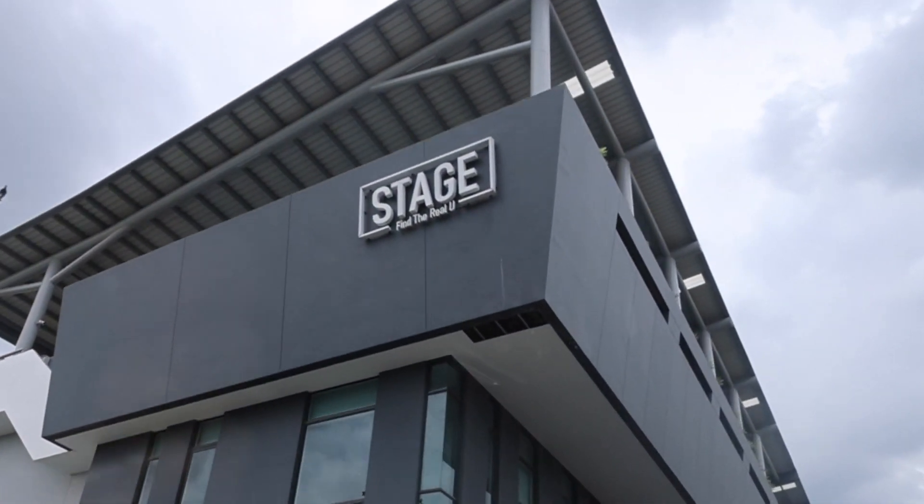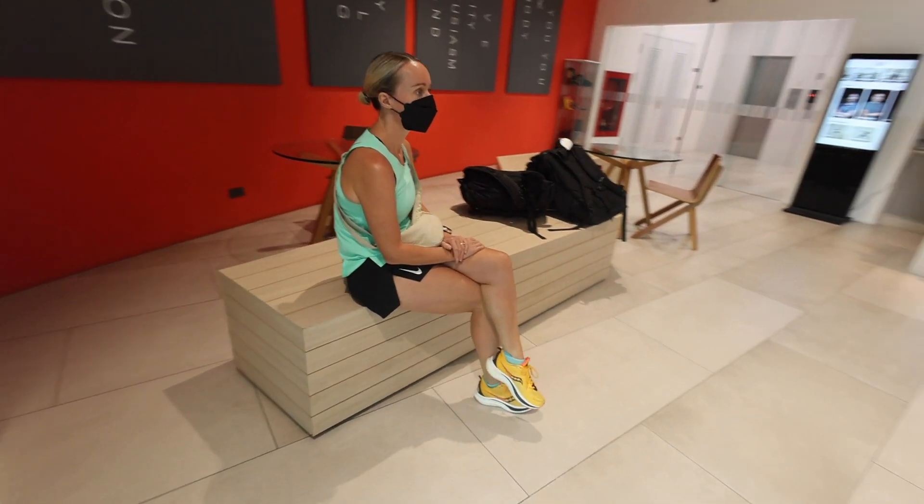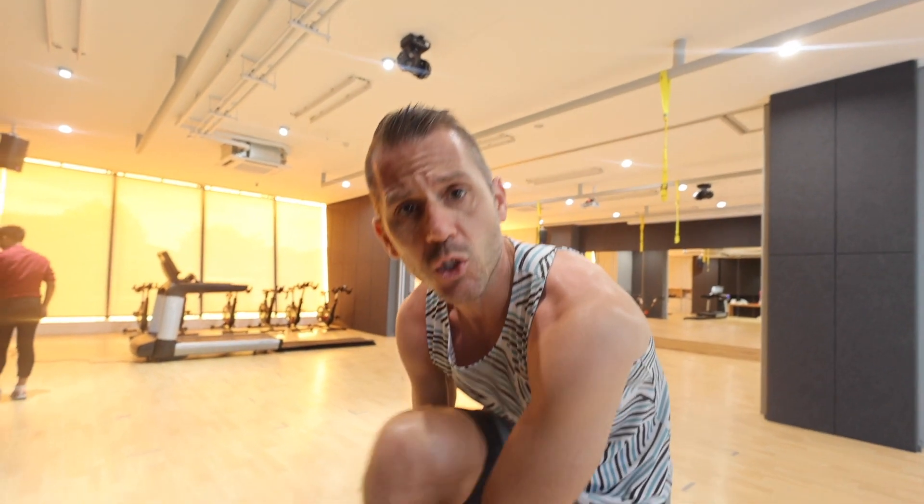Another scientific method we follow is training blocks — periods of training, usually three weeks, progressively harder, then one week recovery, repeated. It's a way of making sure there are no wasted sessions, that we can target different things in different blocks, and it reduces our risk of injury when we're being really targeted and focused.